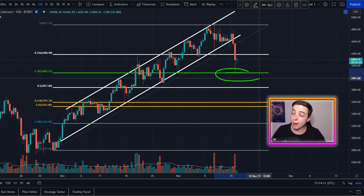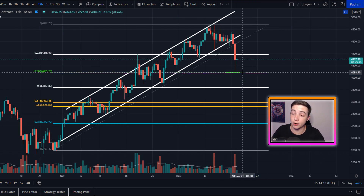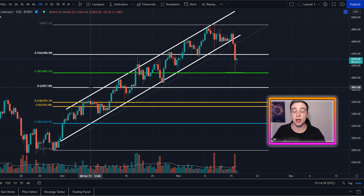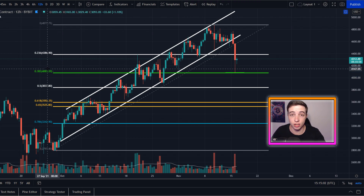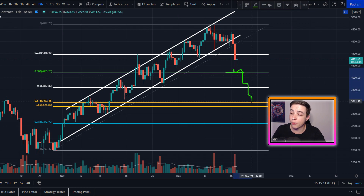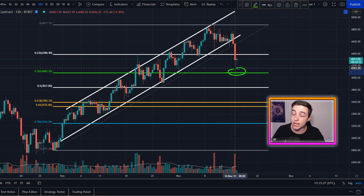This is still the main support level I'm paying attention to for Ethereum at just below 4.1k, more specifically around $4,080. If Ethereum does break below that important support, we have the 50% Fibonacci level coming in at just above 3.8k, and the next most important level to the downside is the golden pocket coming in at around 3.6k — which would act as even bigger support, but only comes into play if we break below the 38.2% Fibonacci level.